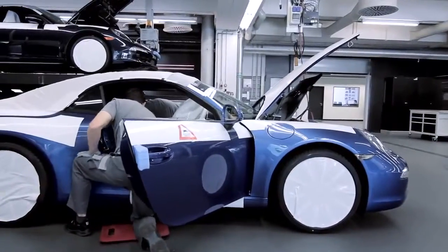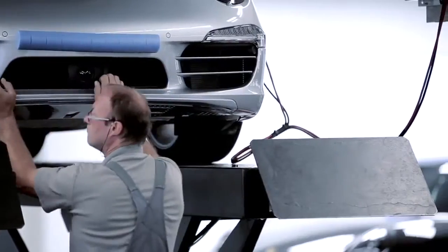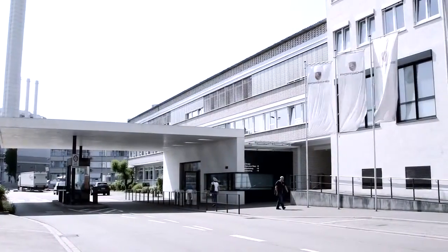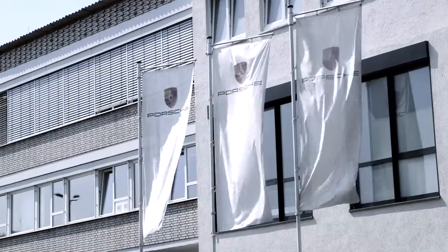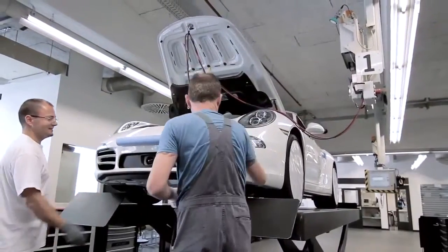Porsche Exclusive is our business to individualize our beloved cars. We are now actually in our exclusive manufacturing area here in Zuffenhausen, and the cars come to this specific place to get the refinement — the exclusive refinement — where the workers do a lot by using the best tool mankind has: the hands.